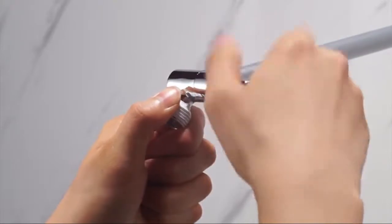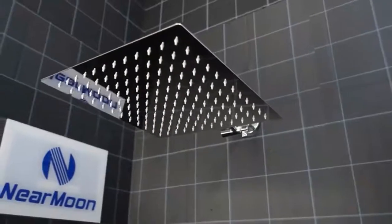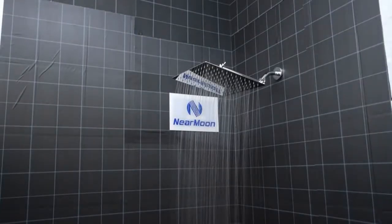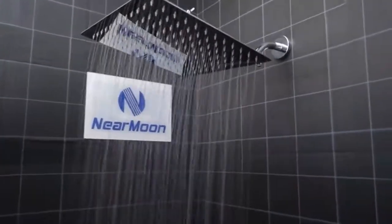Never worry about low water pressure in your home — our shower head always offers consistent, powerful rain shower. Number one: Near Moon. Enjoy a powerful rain shower. Laser-welded seams ensure our shower head always stays watertight and produces the best pressure possible, even if your home has low water pressure.